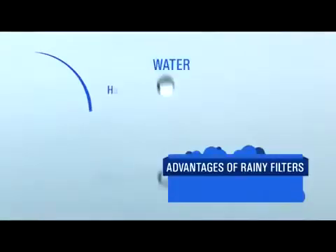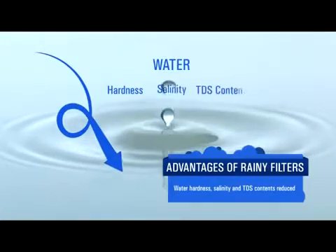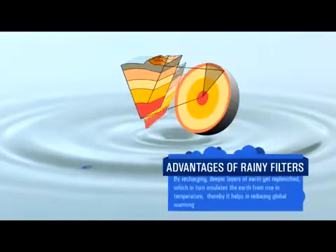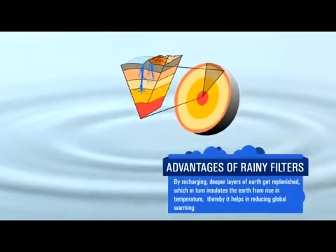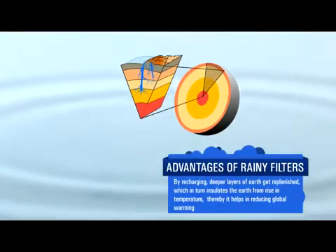Dependency on water tankers, groundwater and corporation water can also be much reduced. We don't spend any money on water tankers, and there is no cost in maintaining the system. Due to the dilution effect, the hardness, salinity and tedious contents in the bore well reduce, and it replenishes the deeper layers of the earth's crust, which in turn insulates the earth from the rise in temperature, thereby helping reduce global warming.